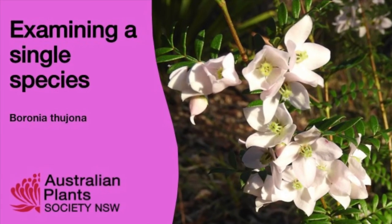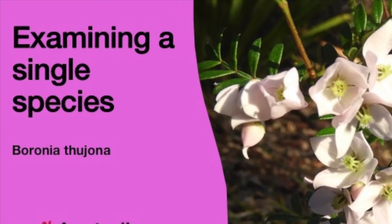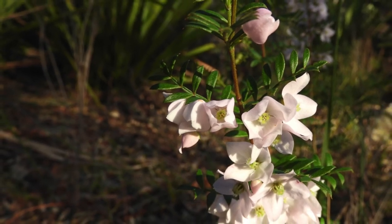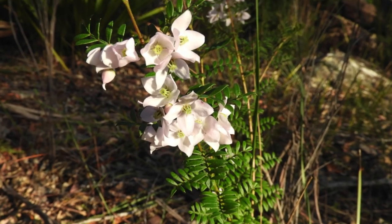Videos in this playlist highlight a single species which may often be found in the local bushland. The Boronia genus belongs in the Rutaceae family and Thorgona is typically found in damp, shady areas of dry sclerophyll forest and heathland.